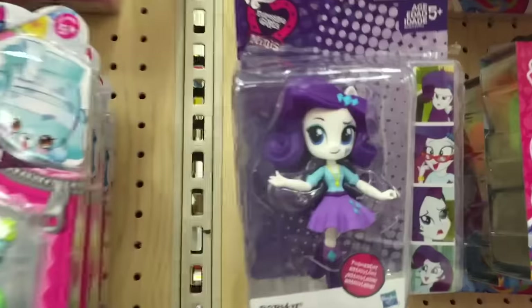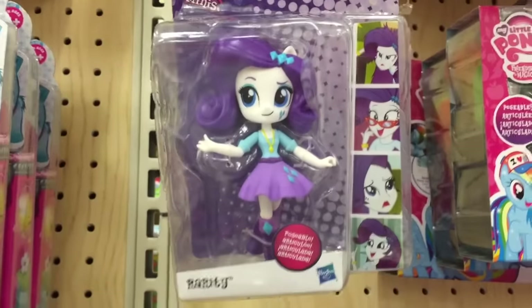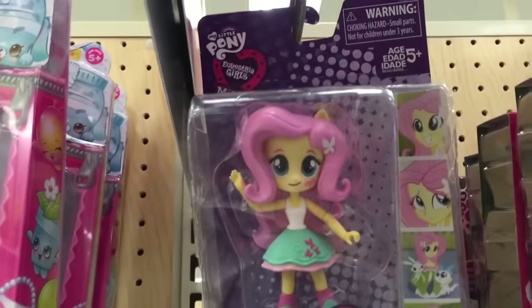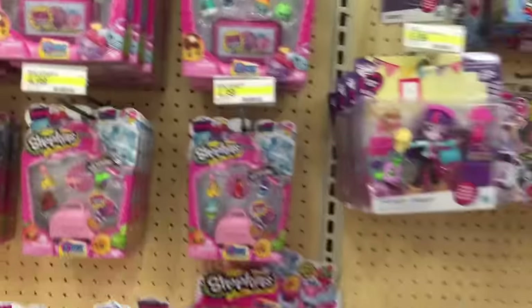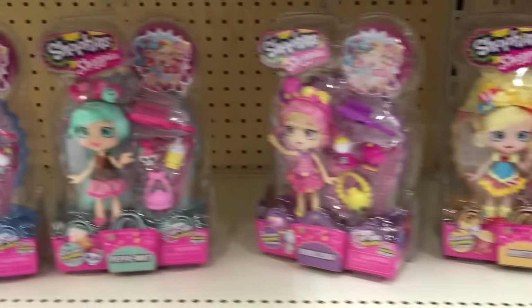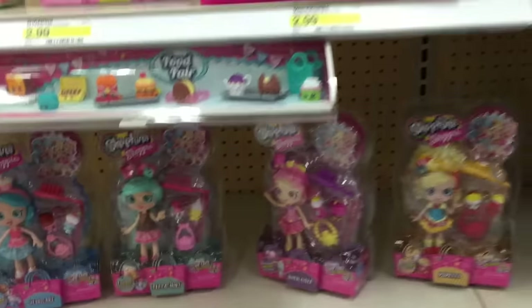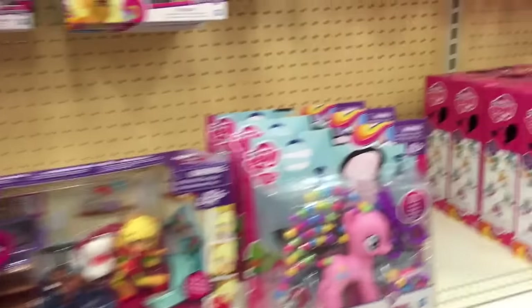Going back to My Little Pony, here's the single packs of these minis. They got the Shoppies — this is the first time seeing the Shoppies at our Target. I'd been seeing them at Toys R Us but not at Target.